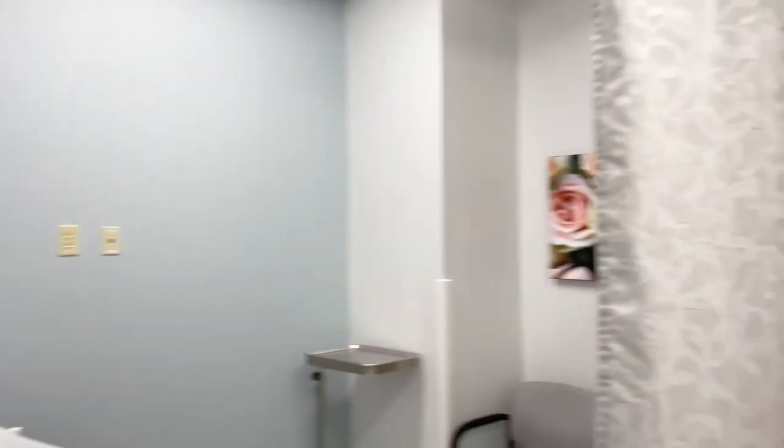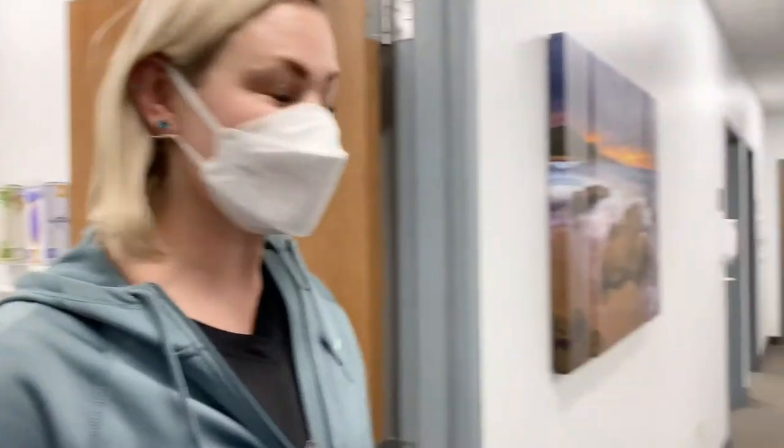But we love it and we're super excited about it. And so my partner, Dr. Rowland, will show you the procedure rooms.